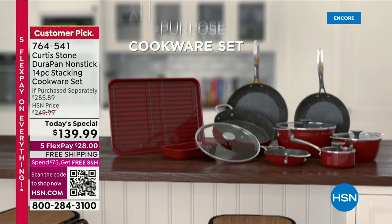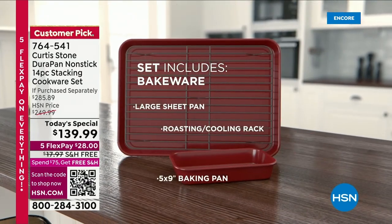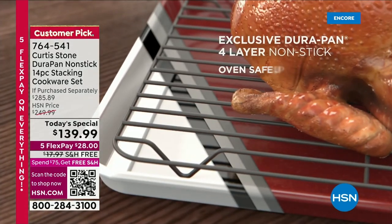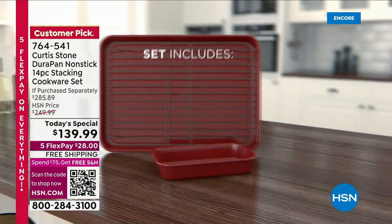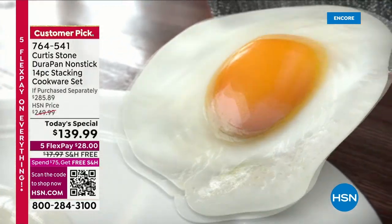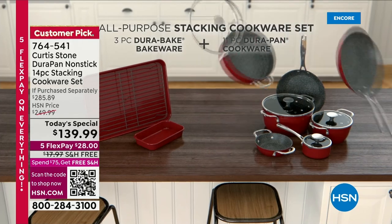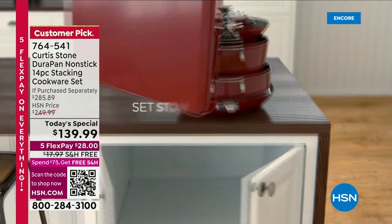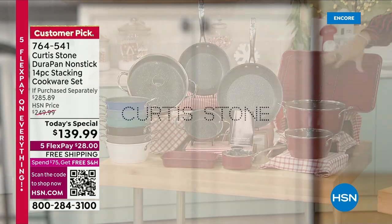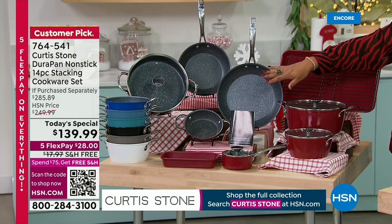Red is the number one color, flying out 3 to 1. I want you to call us right now or go to hsn.com because red is not going to last the day. This is DuraPan Technology — the number one customer-rated brand at HSN. He has sold over 4 million DuraPan pieces because it's nonstick. Your eggs are going to glide off, and it's free shipping saving you $18. It's stackable for the first time so you're saving money and counter space. I would not go to sleep without ordering this.